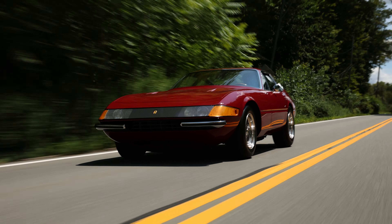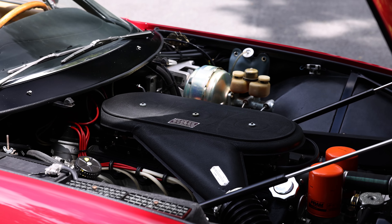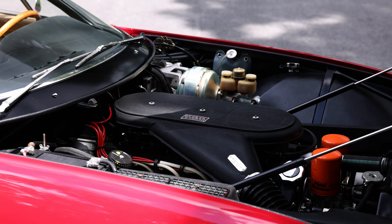It gained international attention when one was put in the hands of Dan Gurney and Brock Yates for the inaugural Cannonball Run. This Daytona carries a front-mounted all-alloy 4-cam 4.5-liter V12 with dry-sump lubrication, mated to a five-speed transaxle with limited slip differential, delivering a near 50-50 weight distribution.